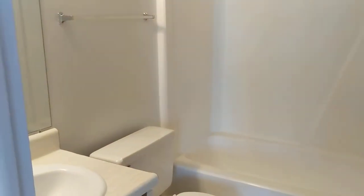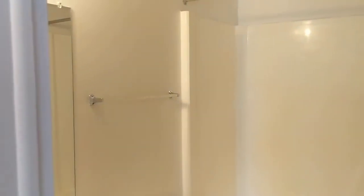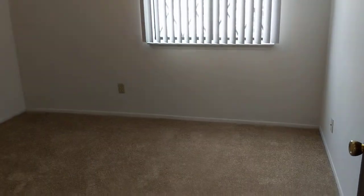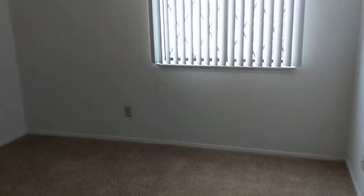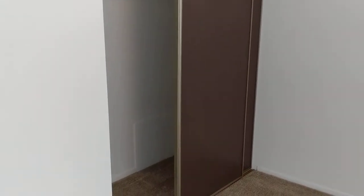There is a linen closet right by your bathroom with lots of shelving. This is our standard size bathroom, and you are also going to have a medicine cabinet to help with the counter space. Moving into our second bedroom, I will point out that you are going to have cable and internet hookups for Spectrum in each room, as well as generous closet space.